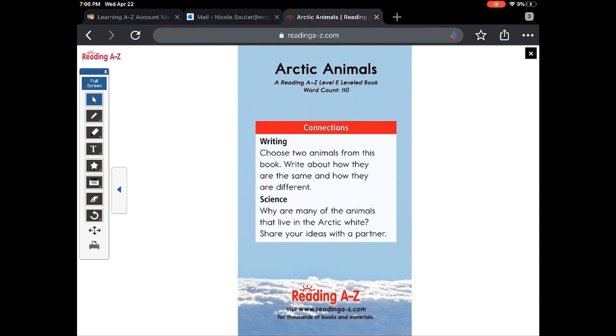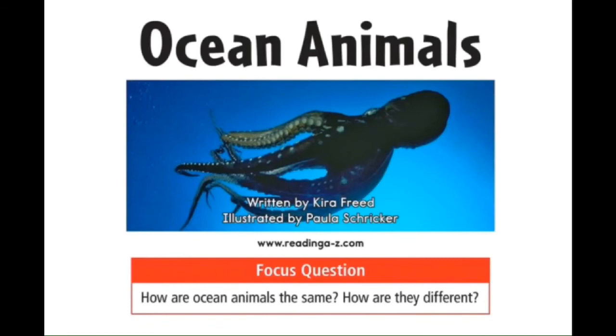Here's a question for you. Why are many of the animals that live in the arctic white? And why do so many have fur? I hope you found an animal that you'd want to research. If not, check out the Ocean Habitat book.